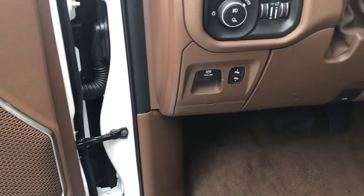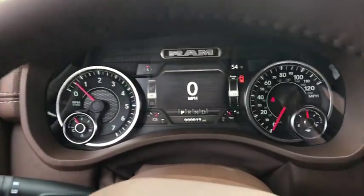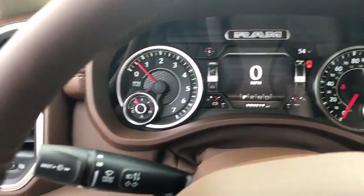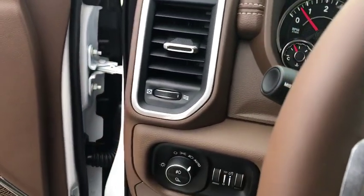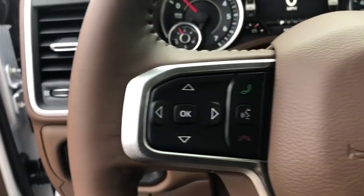Trip computer, heated steering wheel, compass, electronic stability control, fog lights, heated front seat, security system, power windows, rear window defroster, panic alarm, front all-weather floor mats, remote keyless entry.